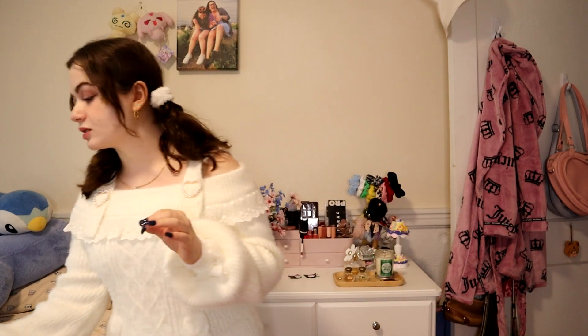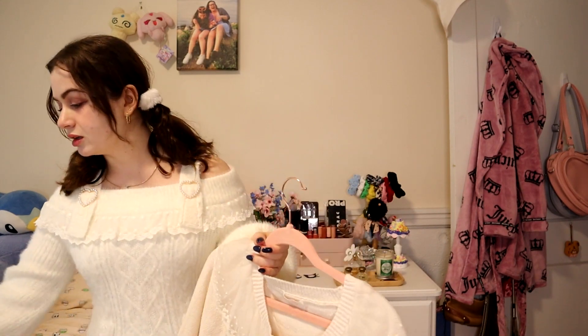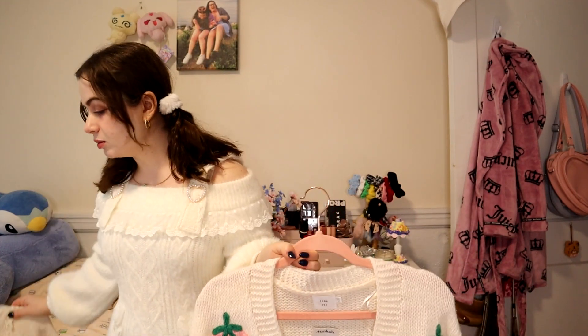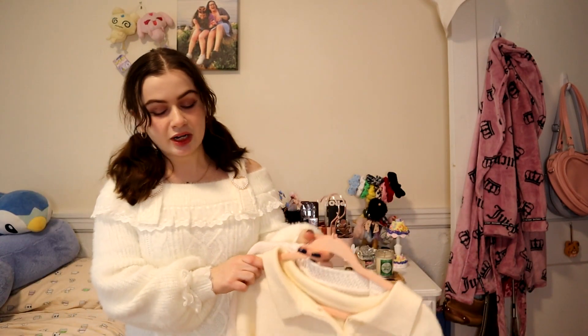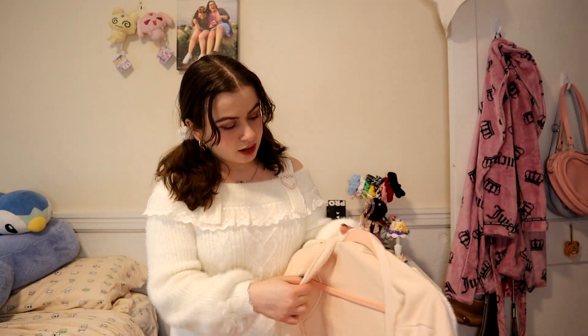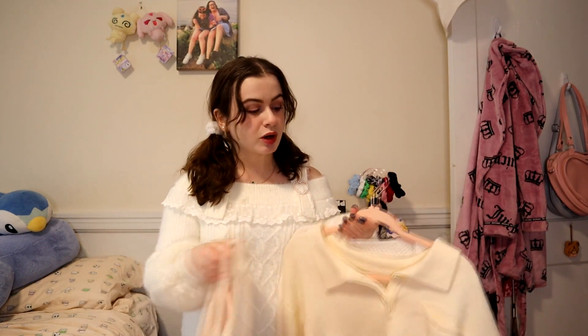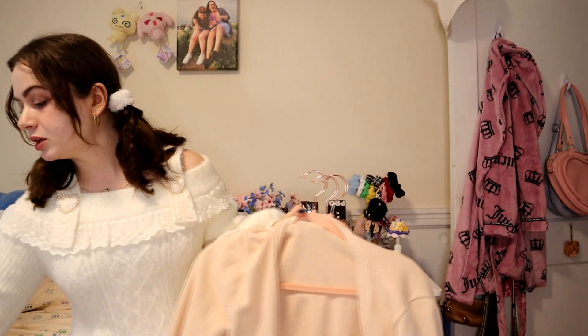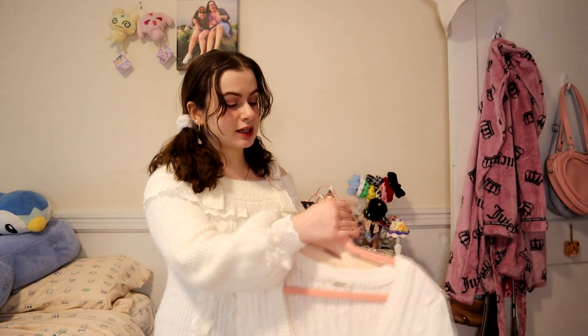I think I might keep this one but we need to debate very strongly which of these Liz Lisa sweaters we keep. Let's talk: the strawberry sweater — not even a Liz Lisa — this is a keep. The one my friend gave me is a keep even though it's not really my style, but I do wear it as a throw-on since it's comfy. This cardigan is a keep, the tralala cardigan is a keep.